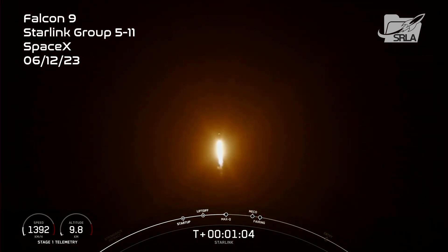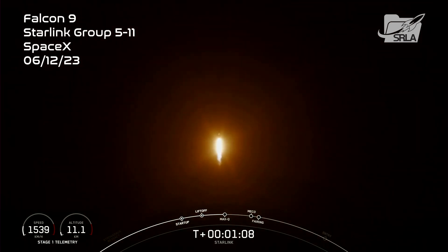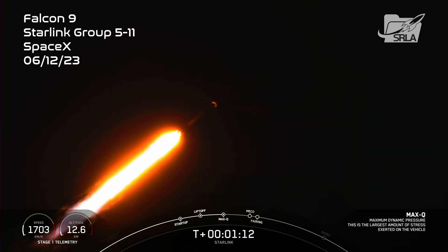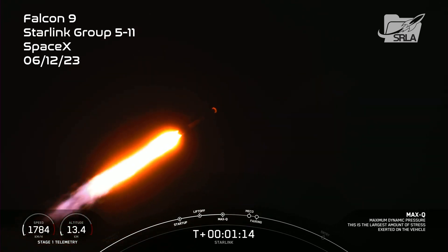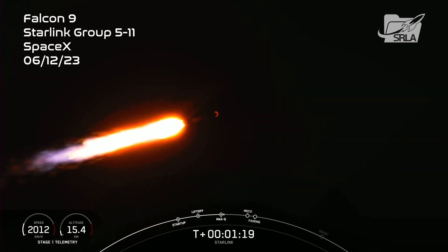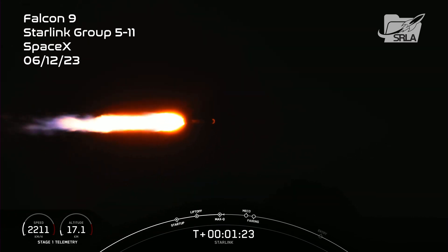Falcon 9 is supersonic, which means the vehicle is now traveling faster than the speed of sound. Max-Q. And there it is. Max-Q is the point at which the vehicle experiences the greatest amount of external stress as it ascends through the Earth's atmosphere.